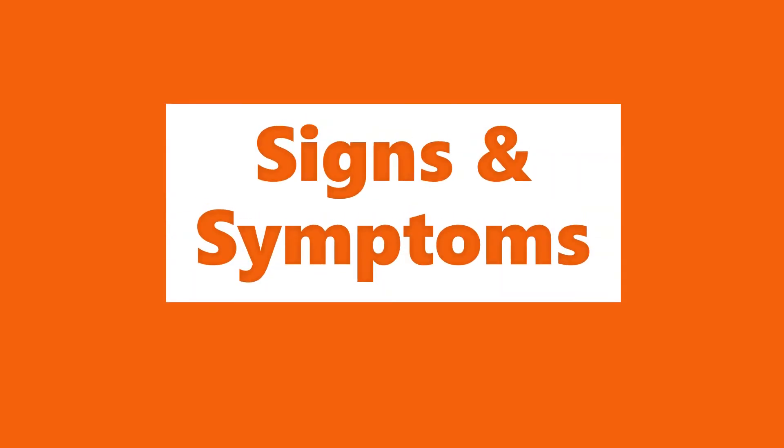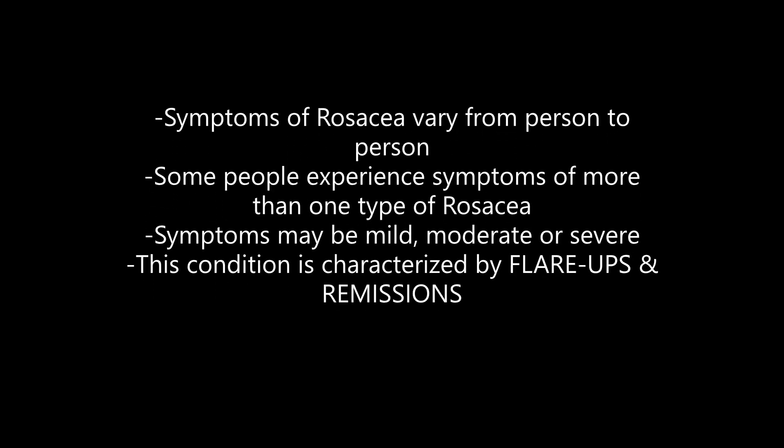Let's move now to signs and symptoms of rosacea. Before diving into these symptoms, there are a few points to note. First, rosacea is different from person to person, either by its type or degree of severity — symptoms could be mild, moderate, or severe. Finally, rosacea is characterized by repeated flare-ups or exacerbations and remissions.